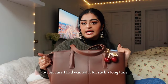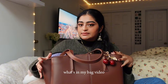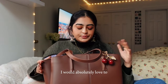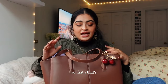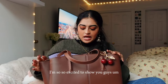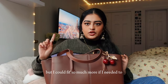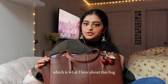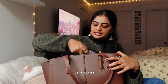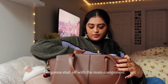I did buy the Paloma Tote with my own money, and because I had wanted it for such a long time I reached out and asked if I'd be willing to make a what's in my bag video — and I said 100%, I would absolutely love to. I have just my basics in here, but I could fit so much more if I needed to, which is what I love about this bag. It's so classy and versatile.